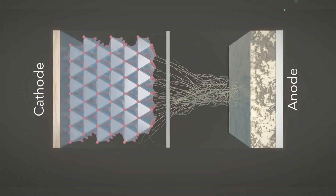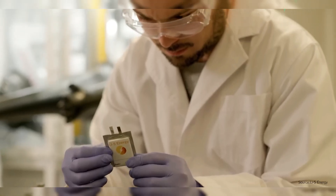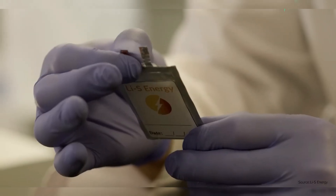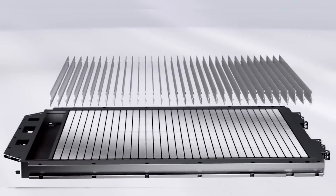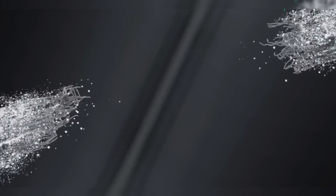Even if you started with high energy density, it would fade within a few dozen cycles. Add in slow charging, swelling problems and the risk of short circuits from dendrites — with these setbacks, lithium-sulfur looked like a total failure.